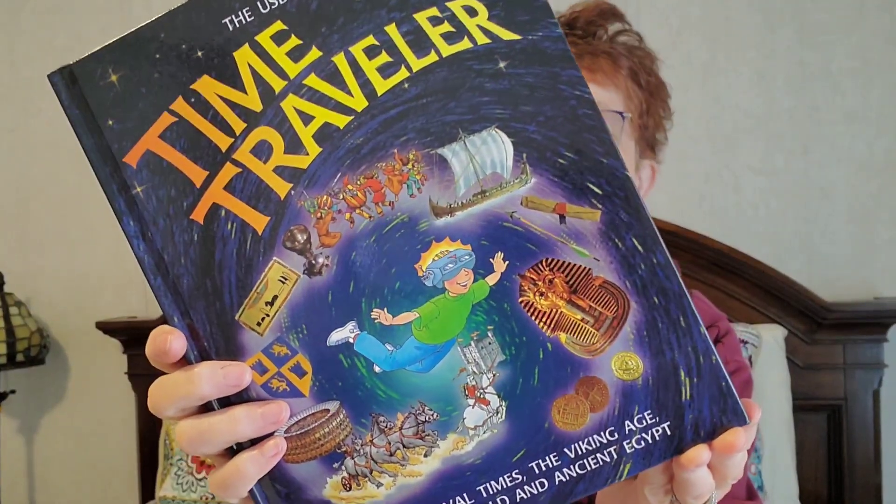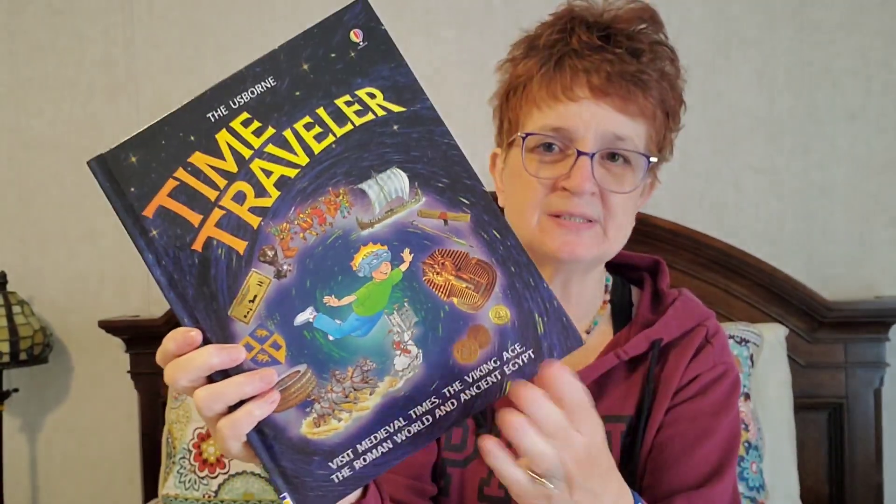We will also be reading the Usborne Time Traveler, and this covers Visit Medieval Times, The Viking Age, The Roman World, and Ancient Egypt. This is really cool. And you can tell it's allergy season for me — excuse me — all I do is clear my throat lately!